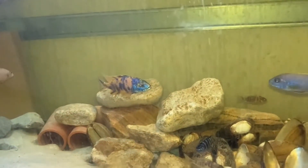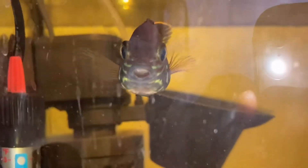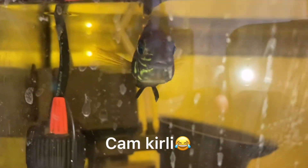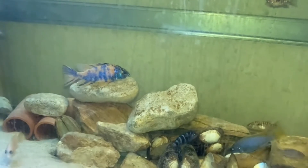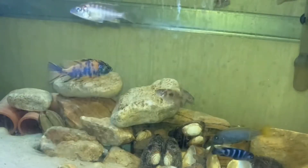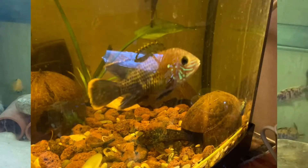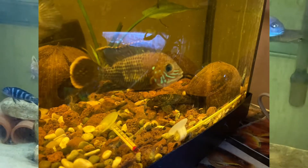Hello, Green Terror Cichlid hakkında bilgi vereceğim. Green Terror Cichlid, Amerika ve Avrupa'da Andinoacara rivulatus olarak bilinen bir balıktır. Uyumlu bir balık için sıcaklık 26-27 santigrat derece, üreme sıcaklığı da 26-27 santigrat derecedir. Bir çift için en az 150 litre hacim gerekmektedir.